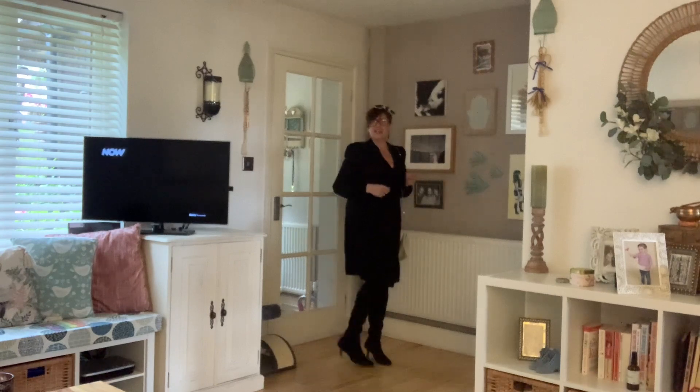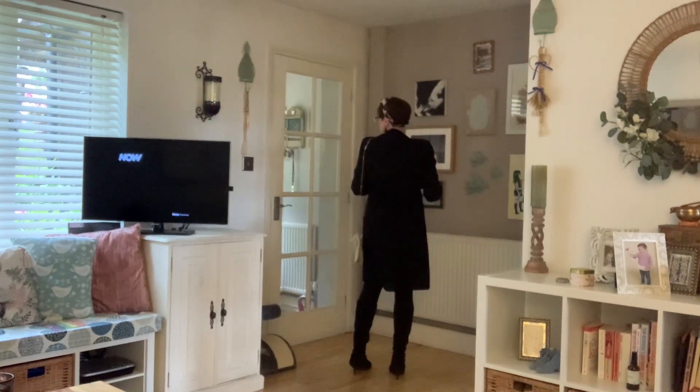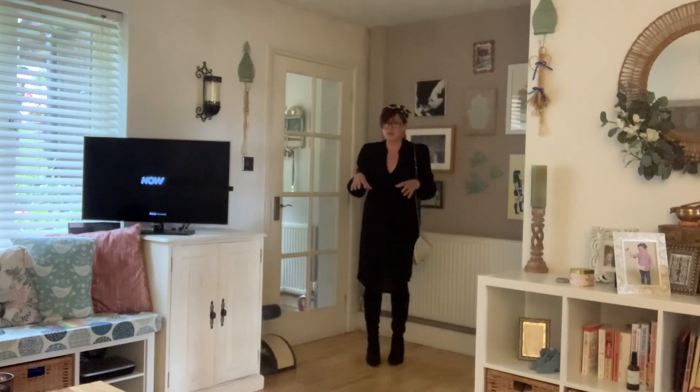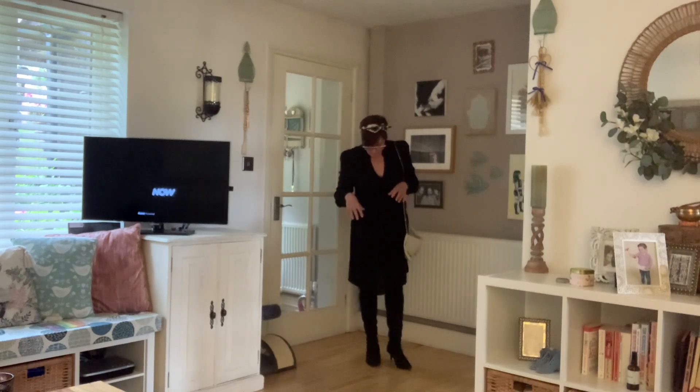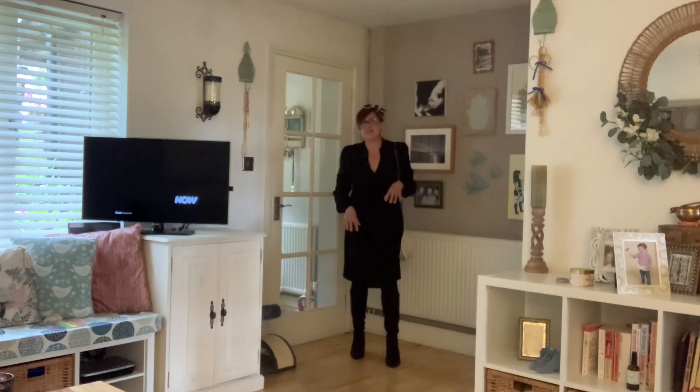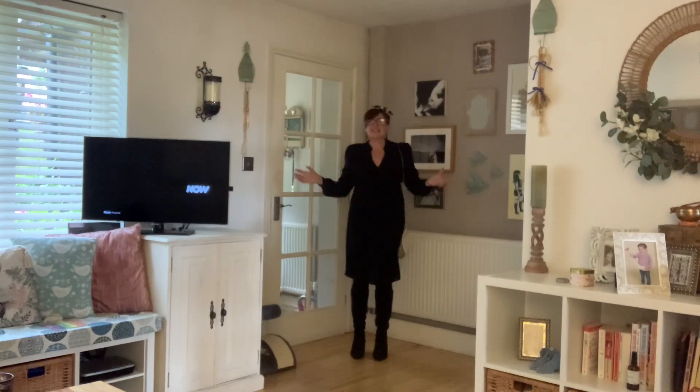These boots are Latte and very comfortable. I'll probably get a little gel insert because I'm quite heavy and do tend to stomp about. They're quite wide so I do need an insert for them. And that is the end of that.